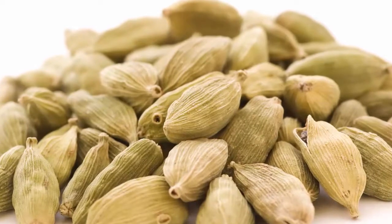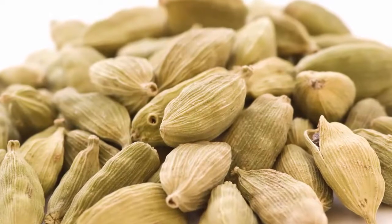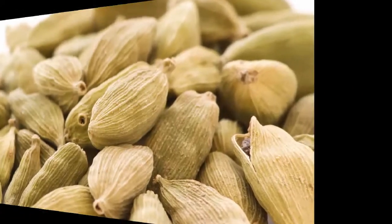Also, add one teaspoon of crushed cardamom pods to one cup of boiling water, let it simmer for five to ten minutes, strain, add some honey, and drink it after eating a meal.